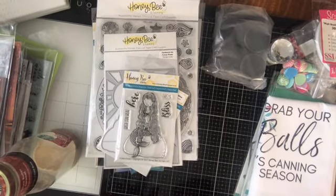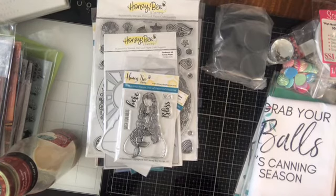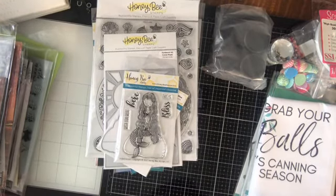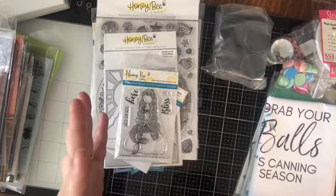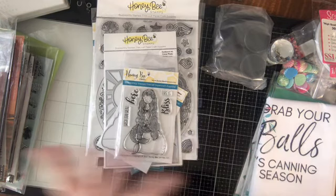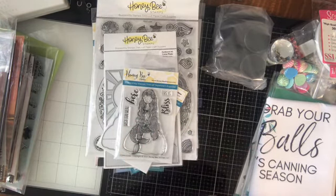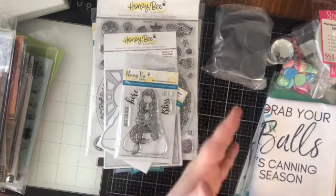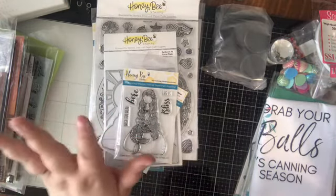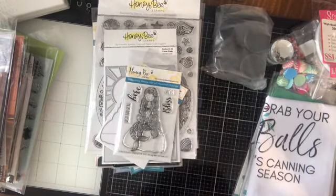Hello! I have a bit of a summer haul for you. This is coming from a variety of merchants. I no longer remember where anything came from. When I get something, I open it up, set it in the little box, and then recycle the packaging. A lot of this stuff has come in the last couple of months. Some stuff I've already pulled out to use. But this is kind of what I had in the box ready to show you.